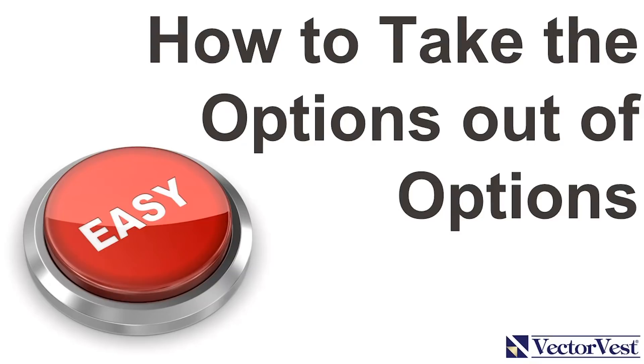Hey there, Brian D'Amico here from VectorVest. Today I want to show you how to take the options out of options. Do you wish you had an easy button you could press to generate consistent monthly income in the market?